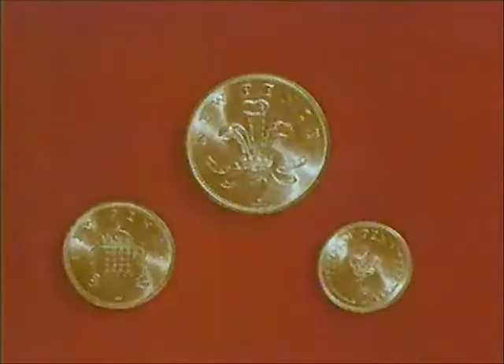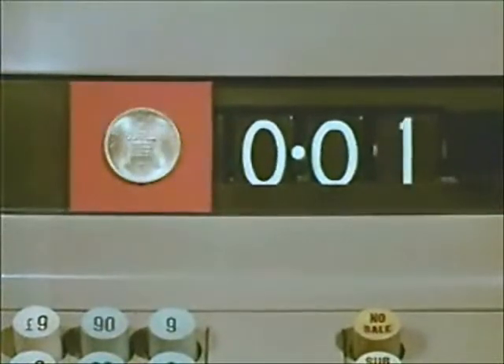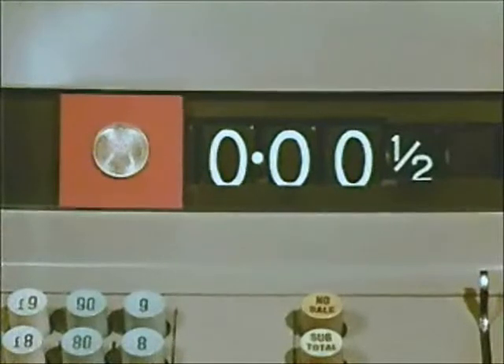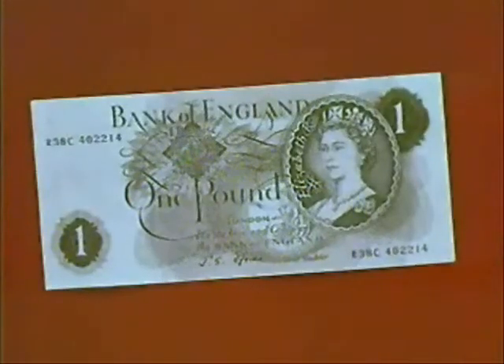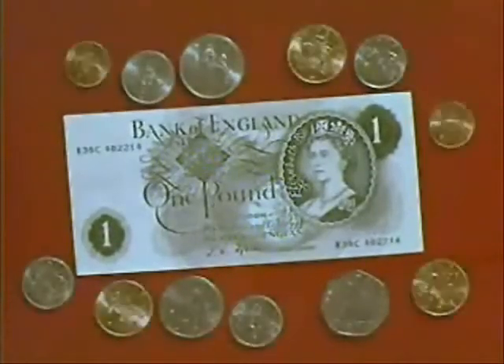The three copper coins will be introduced on D-Day: the two new pence, the new penny, and the new half penny. Remember, the pound stays the same. Only the coins which make up the pound are changing.